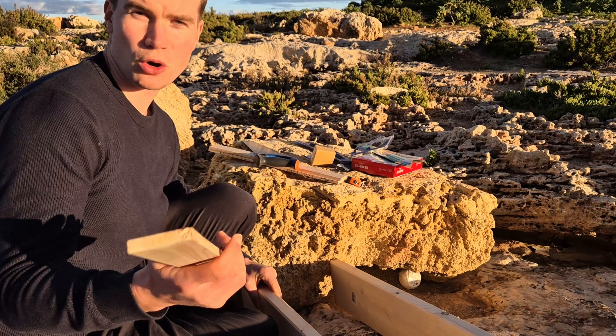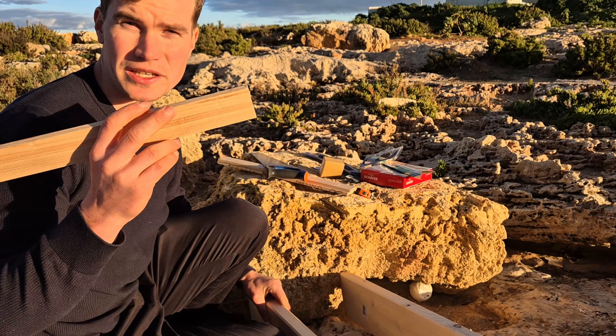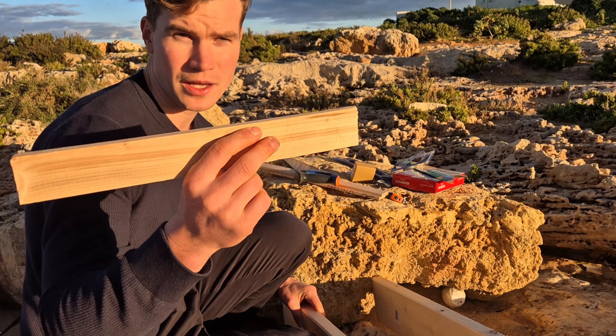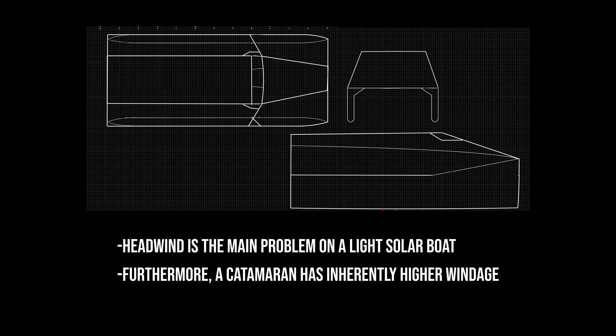The width of the Halo 13 is only 5 meters. In this scale model we have 38 centimeters. It's so narrow to solve the pretty much only problem you have on a solar vessel — headwind. With a very narrow, sleek catamaran we can actually perform very well even in stormy conditions.